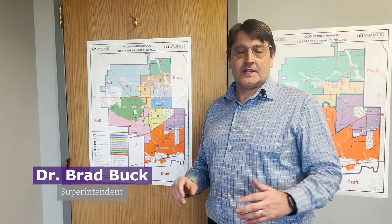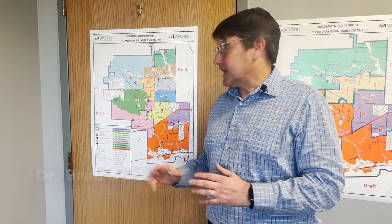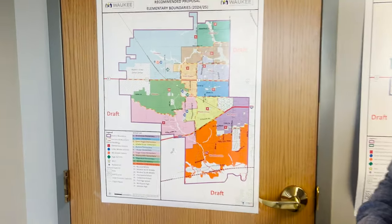Hello. As you likely have heard, we're in the midst of a boundary process. We thought today it would just be helpful to give a quick thumbnail of some of the changes that are underway as a part of this process. I'd like to start a little bit with what's happening with the elementary boundaries specifically.